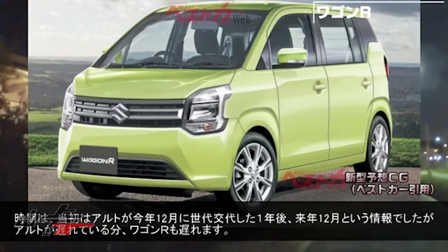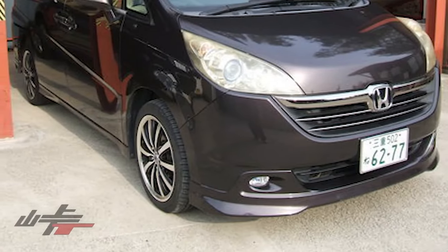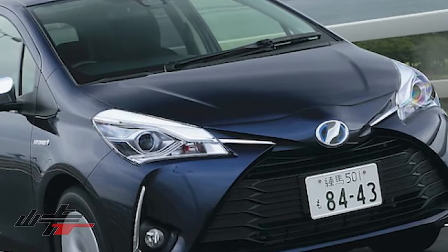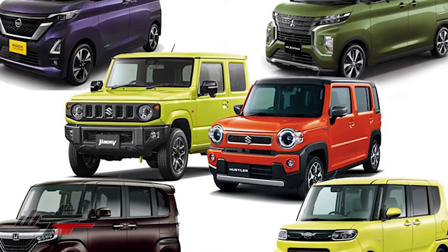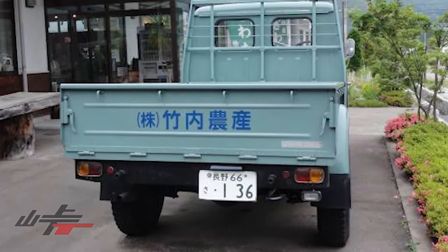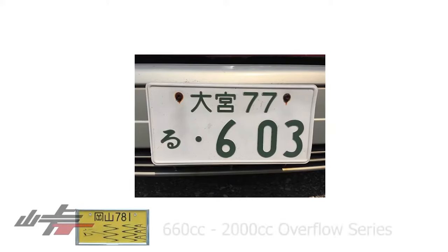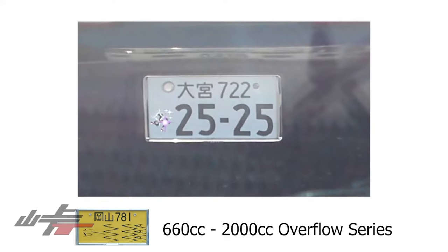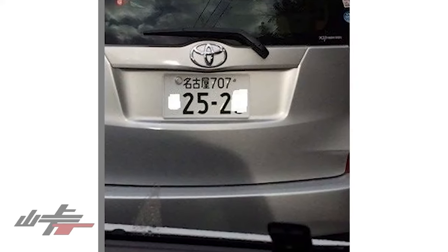500 plates are for passenger cars from 660cc to 2000cc shorter than 4.7 meters, which means step wagons, some Toyota Noah vans, and even some compact cars like the Yaris can have a 500 plate. About 80% of all K cars will have a 500 plate just because they're inherently smaller. On paper a 600 series is a three-wheeled truck with displacement less than 360cc — you will likely never see a 600 plate. The 700 series is a passenger car overflow series: if too many people have the same 300 or 500 series plate, you'll overflow to a 700 series, which is incredibly rare.